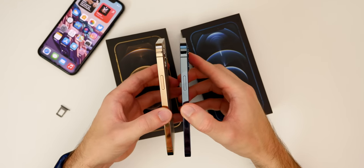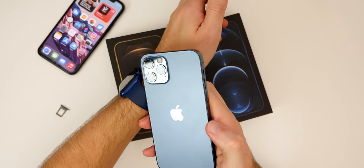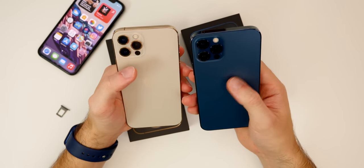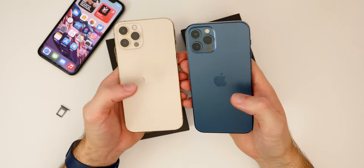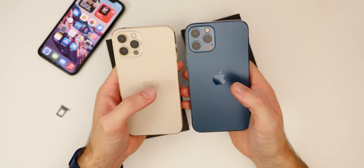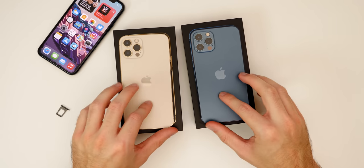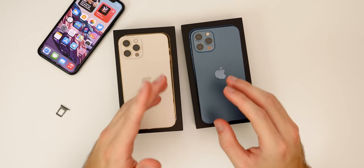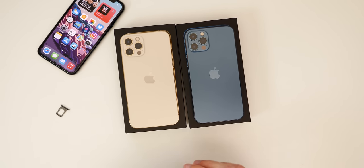If I had to share my thoughts on which color is better, I personally like the gold better — and I did not think I would be saying that. I love the idea of the blue and I like it a lot, but the gold frame just looks excellent. The blue is more versatile and I understand gold isn't for everybody, but personally I like the gold better. These are by far the two best colors in my opinion. Let me know which one you like better down in the comments. If you enjoyed this video, give it a thumbs up and subscribe — I have more iPhone 12 unboxings coming soon.